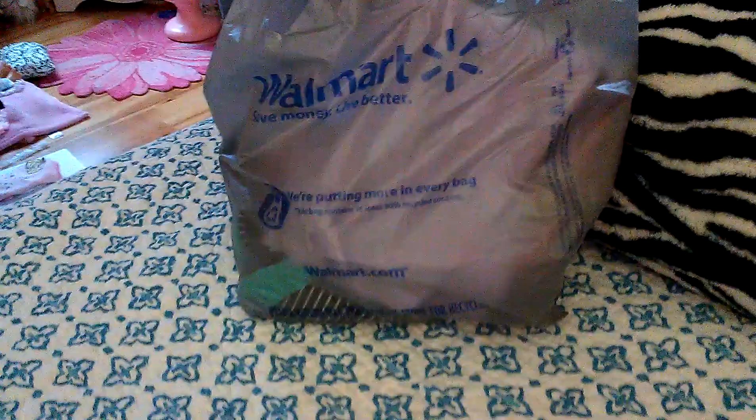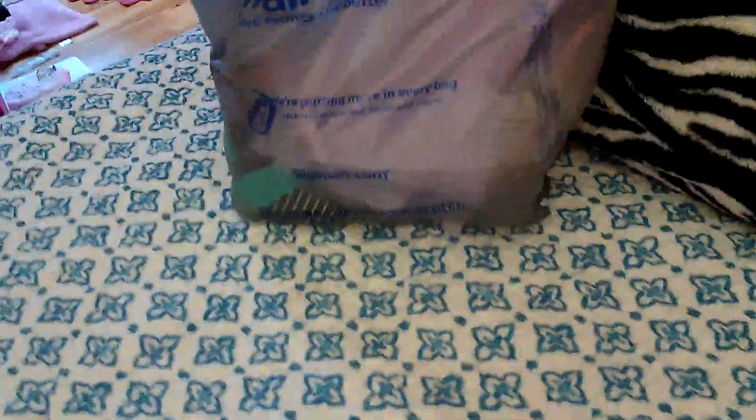Hey everyone, so today I have a small Walmart haul for Sophia. This is going to be a fabric haul. Let's get started.